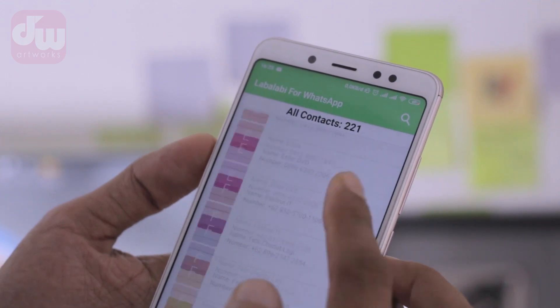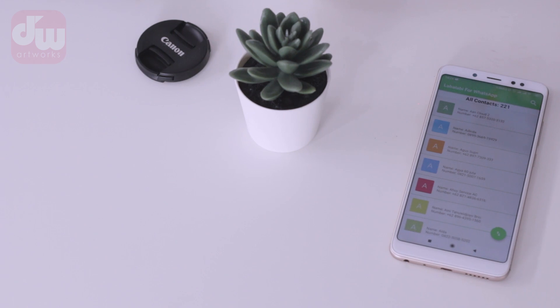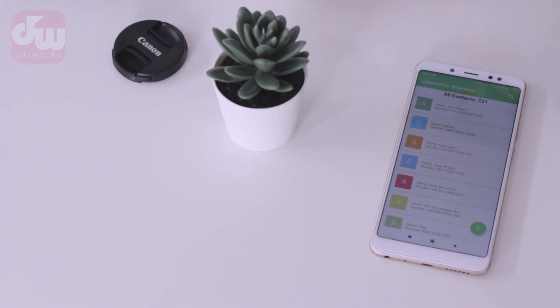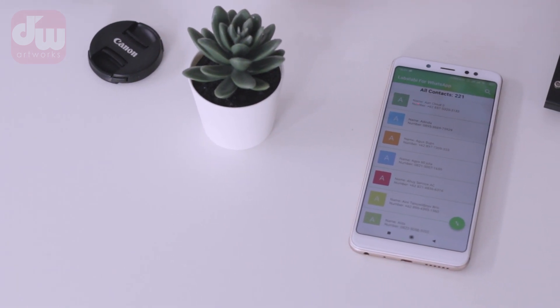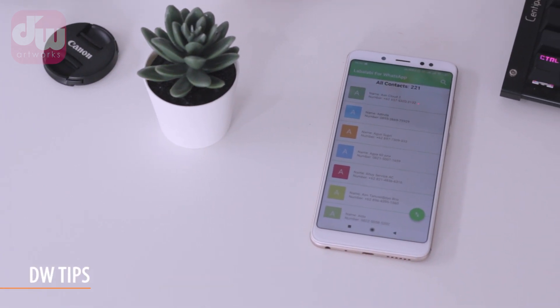Hello everyone, welcome back to the channel DW Adworks, I'm still with you Dimas Wardana. In this video, I'm going to share some tips about WhatsApp.